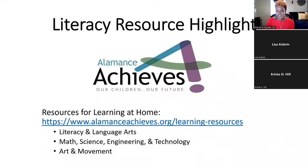I also want to talk about a literacy resource highlight. Alamance Achieves has wonderful information on their website — the page is called Resources for Learning at Home. Initially created for remote learning during COVID, there's still great information there: literacy and language arts, math, science, engineering, technology, art, and movement, broken down by age group — under school age, elementary, middle, and high school. The website is www.alamanceachieves.org/learning/resources.